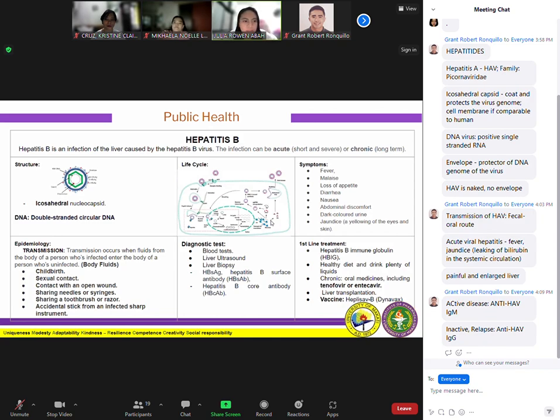Hepatitis B is an infection of the liver caused by the hepatitis B virus. The infection can be acute — which is short and severe — or chronic, which is long-term. Hepatitis B infection may be short-lived, also called acute, or it may be long-term.